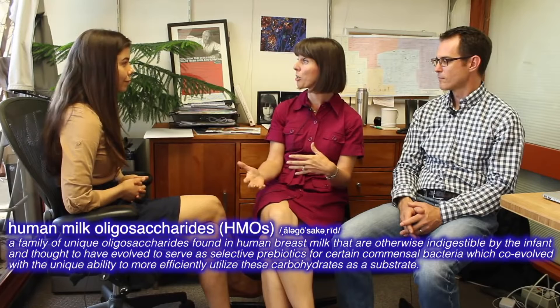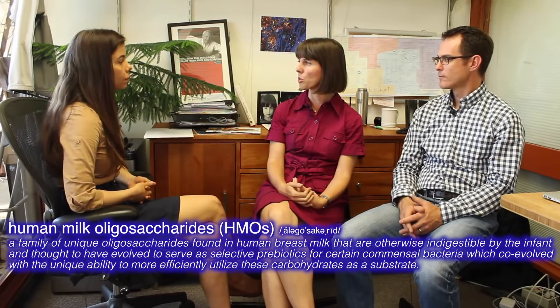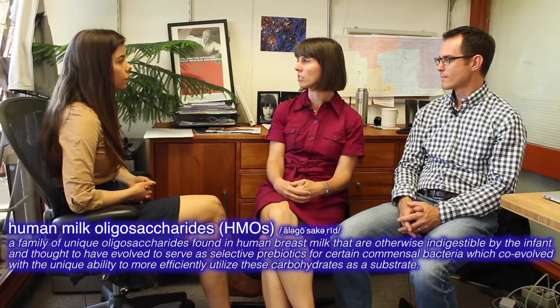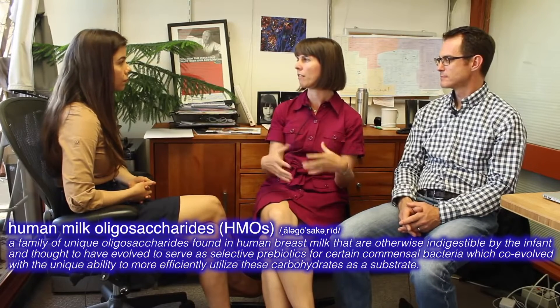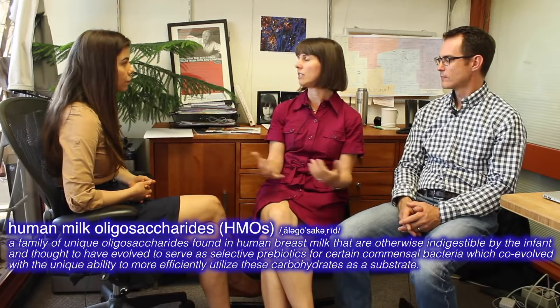Babies that are fed formula have a microbiota that looks very different than those fed breast milk. Breast milk has a major component called human milk oligosaccharides, or HMOs. For a long time it was a mystery why those molecules were there, because we knew that humans can't digest human milk oligosaccharides. So why would a mother put so much effort into creating these compounds and putting them in her milk if her baby can't even digest it?